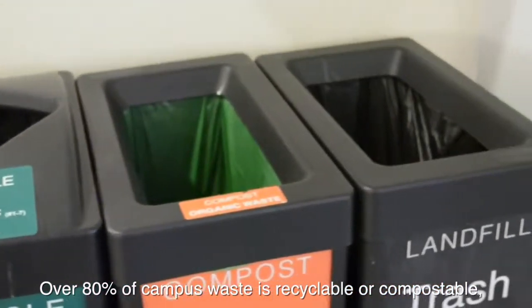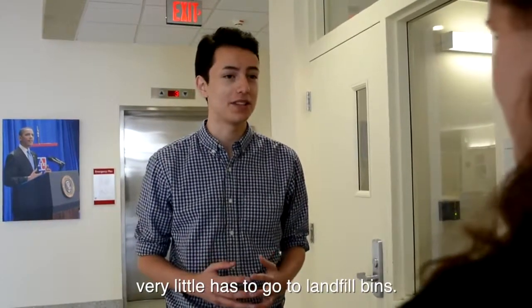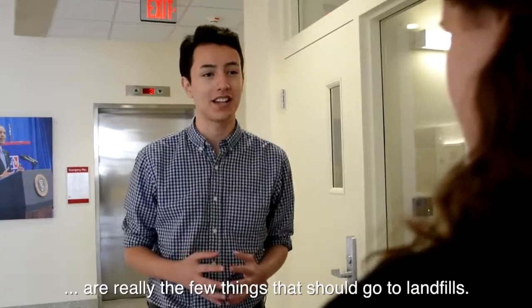Over 80% of campus waste is recyclable or compostable, so very little has to go to landfill bins. Chip bags, candy wrappers, saran wrappers, and styrofoam are really the few things that should go to landfill.